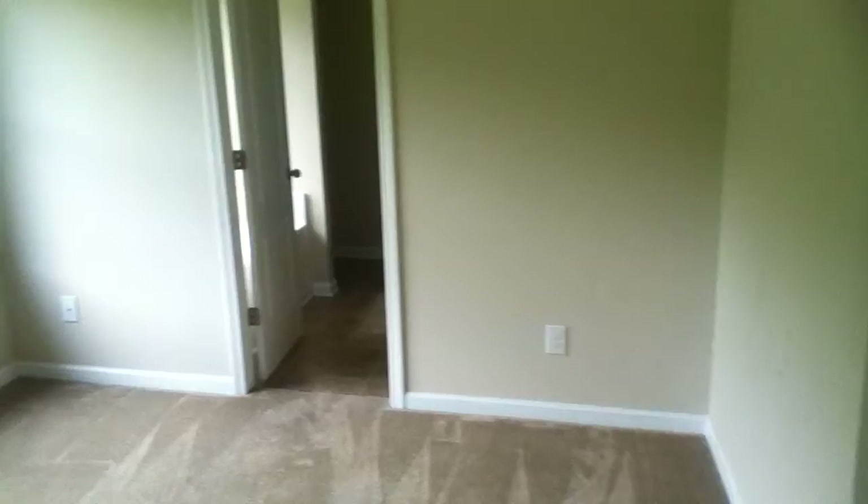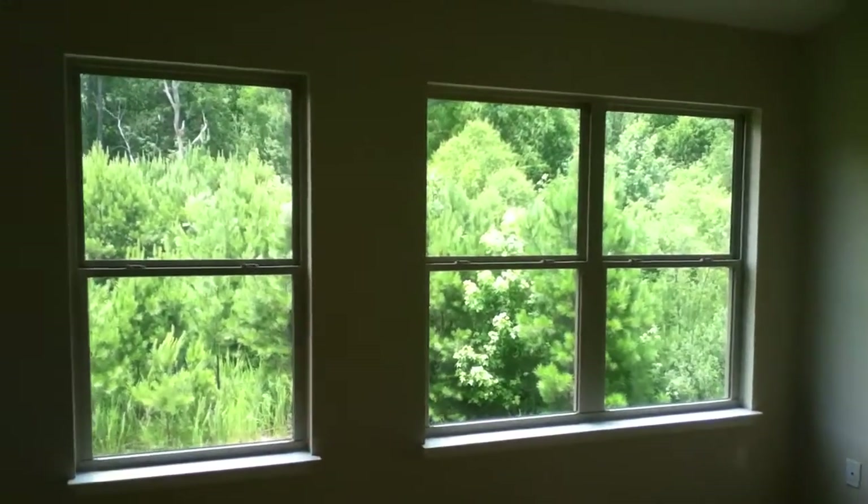To the right at the other end of this hallway is the master bedroom. This home features a very large master bedroom with lots of windows and a lot of natural light coming in.